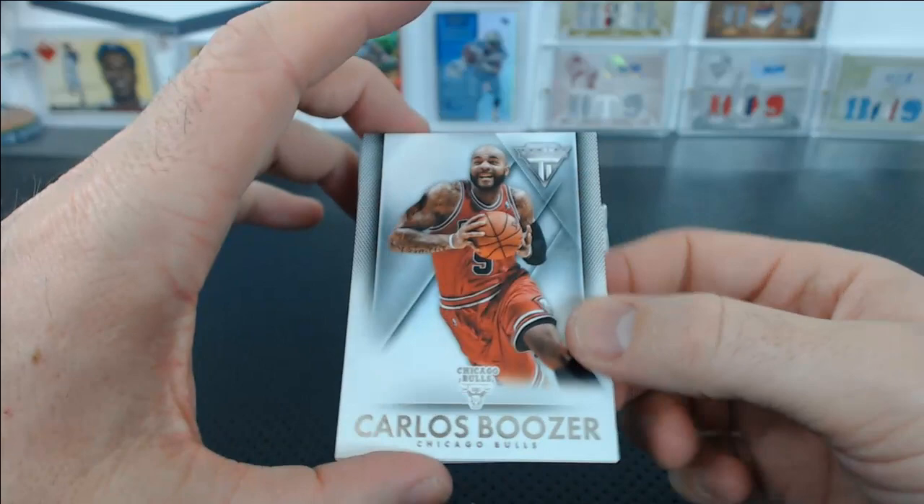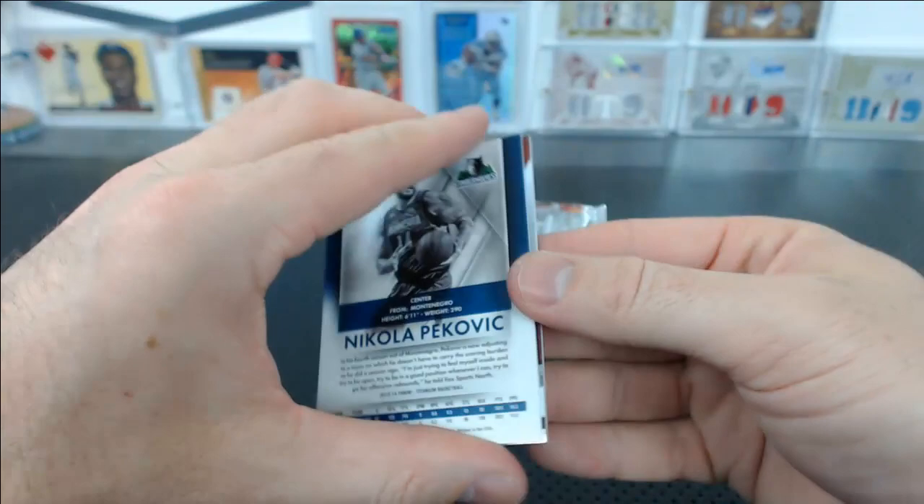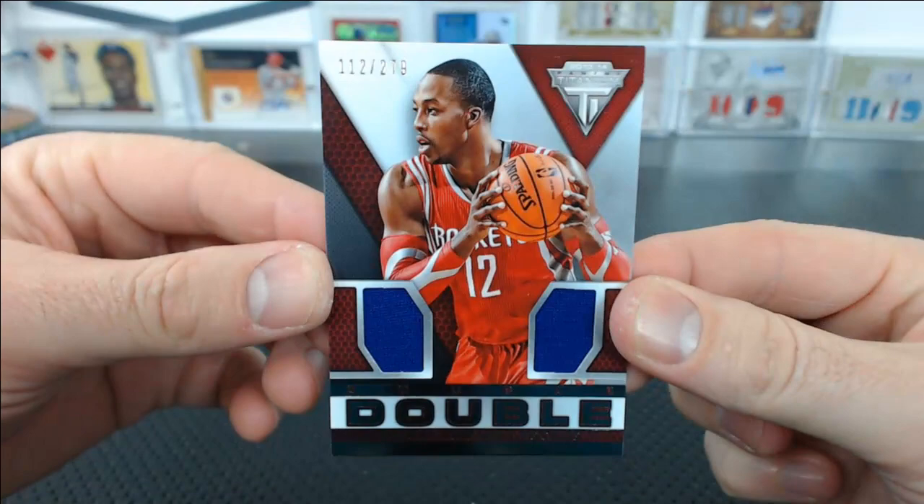Boozer, Gortat. Dwight Howard Double-Double — his Lakers jersey, but he's on the Rockets. 112 of 279.